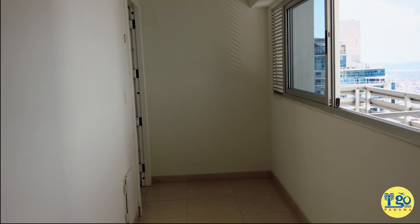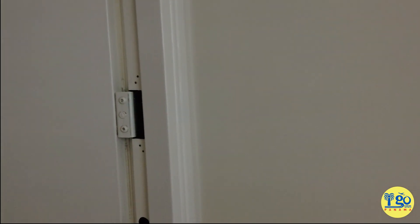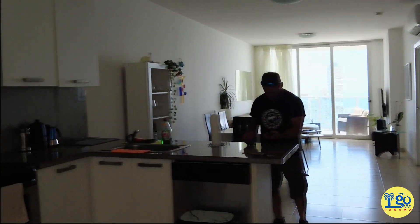We have a new Airbnb to try out in Panama City. As you know, we usually go to our friend Greg's house, but I'm going to be recovering from surgery, so I kind of needed a place on my own where I didn't have to climb stairs. And this is what we decided on, so I'm going to show you everything.